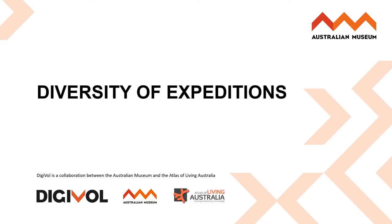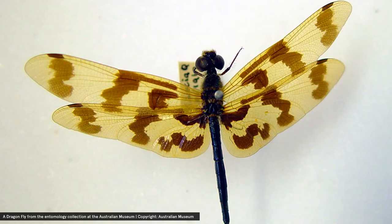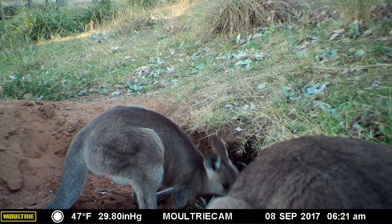The first factor I would like to highlight is diversity of projects and expeditions. At Digivolt, we broadly categorise our expeditions into three main categories: firstly, field notes, specimen labels, and camera traps. Within these expedition types, the subject matter varies quite distinctly.